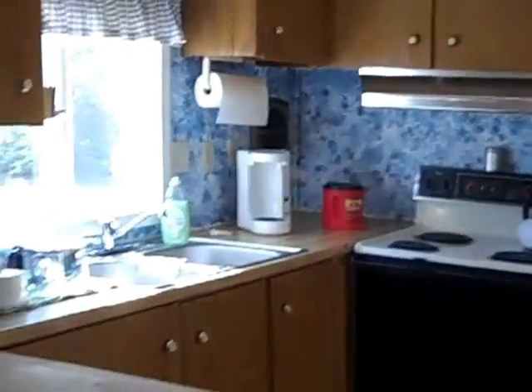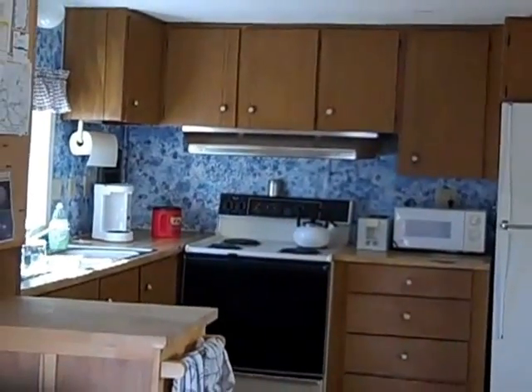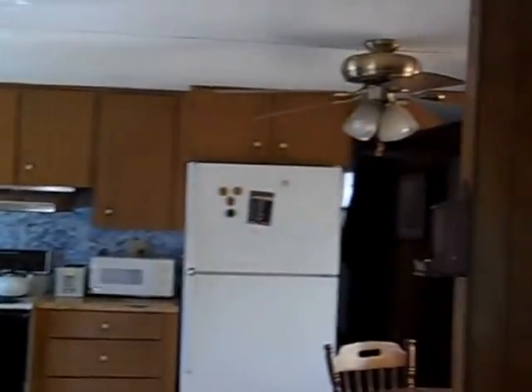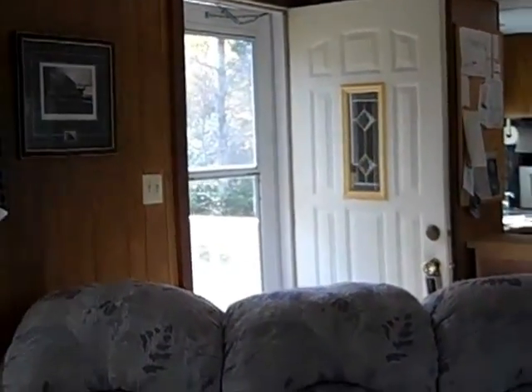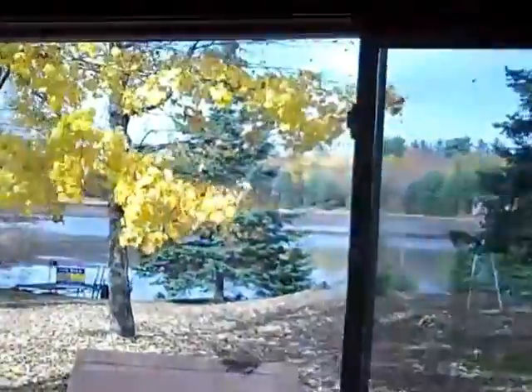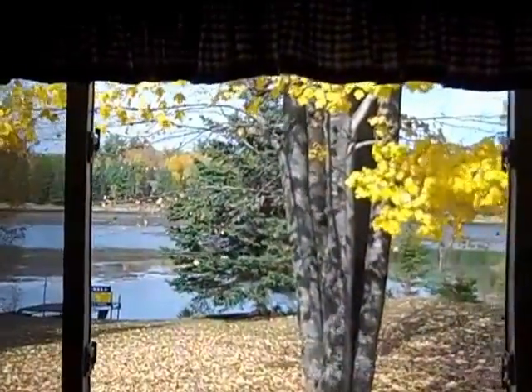Nice kitchen — refrigerator and appliances are all included. You can get a better view of it. There's a hallway going back to the bedrooms. Just turn around and you can see your view outside to the water. Walking back to the bedrooms, there's another view of the water from the kitchen.